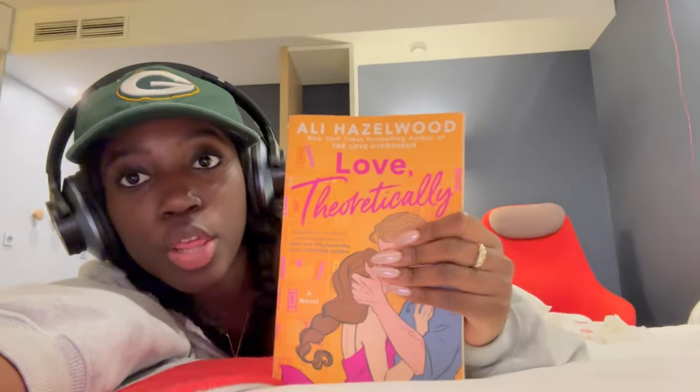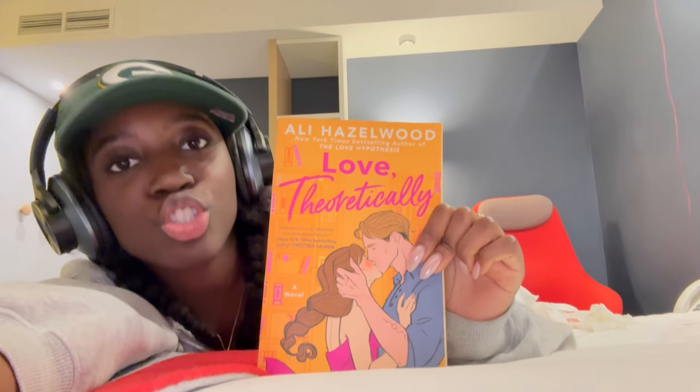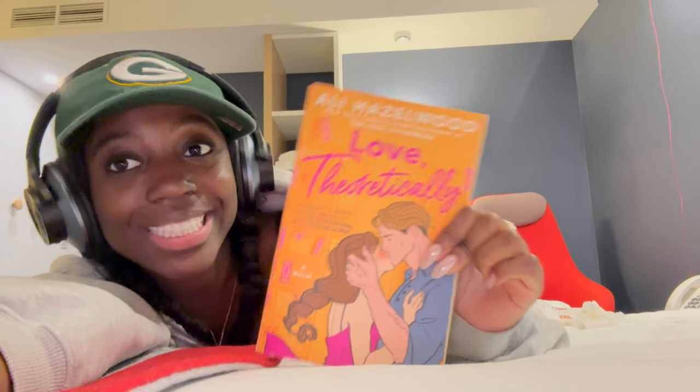I ended up watching a movie on the plane and reading my book. I finished The Love Hypothesis — so good, five out of five stars. Now I can start The Spanish Love Deception, which is set in Spain, and I'm going to Spain, so perfect timing. I'm spending this week in Spain with my sister and her roommates who are on exchange there right now.